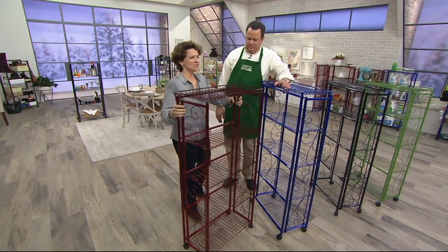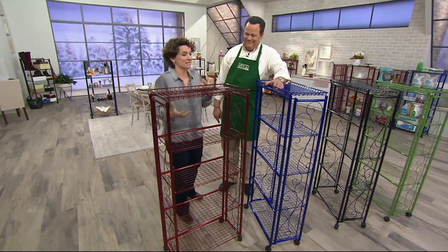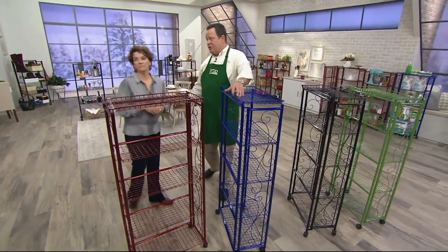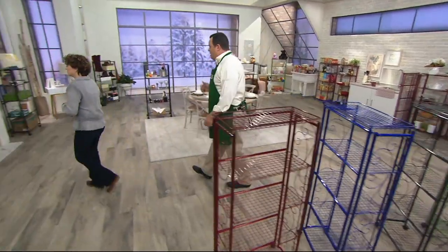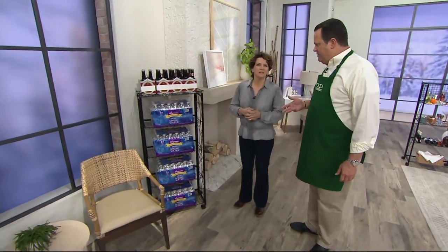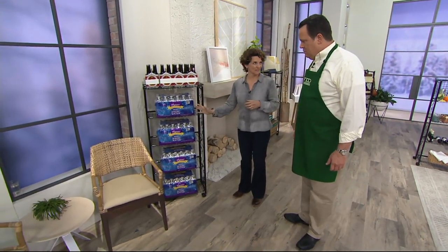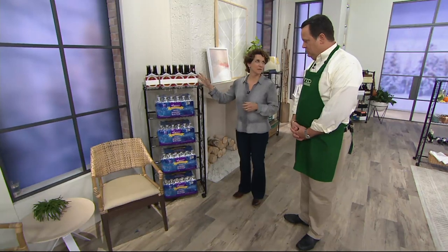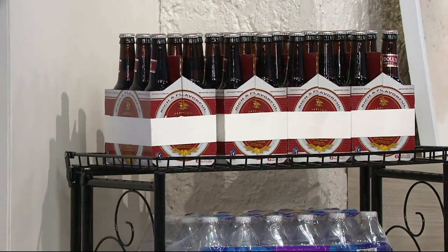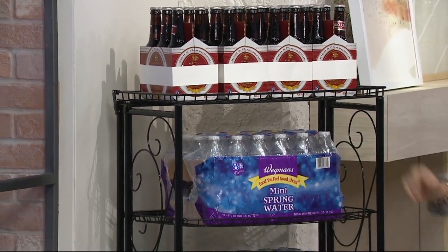So it's decorative, yet super functional. It's strong but it's beautiful. Easy to move around, strong and durable. We talk about 30 pounds per shelf - what does that mean? It ends up being 150 pounds total. We have 100 pounds of water here and 30 pounds of beer on the top shelf, so we've got 130. It could hold a few more, but we just wanted to give you an idea. Everybody's picked up a case of water at some point - you know how heavy that is. That's about 25-30 pounds.